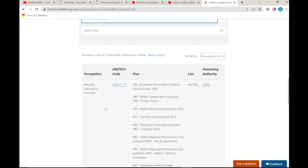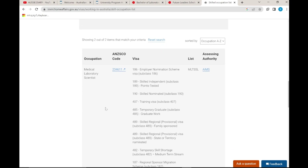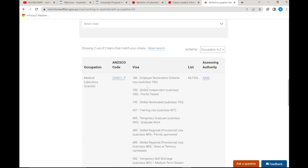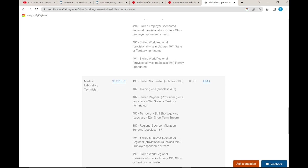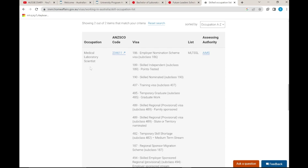I will search for medical laboratory scientists and medical laboratory technicians. I will search for your occupation — master of study, bachelor of study, laboratory medicine — and look at job opportunities and the skill occupation list. I will also search for the skill assessment certificate.